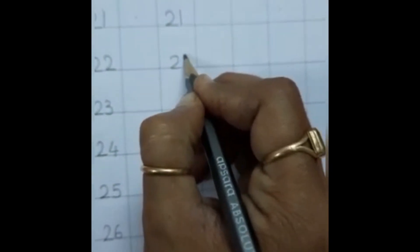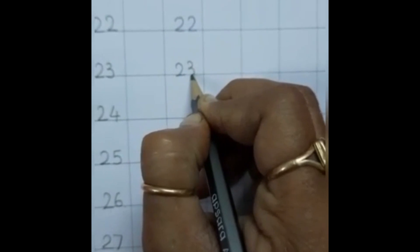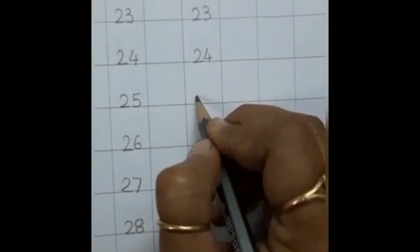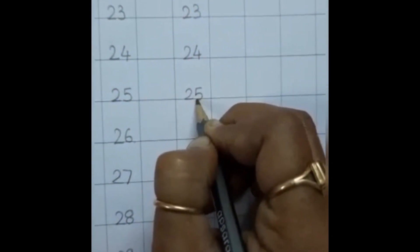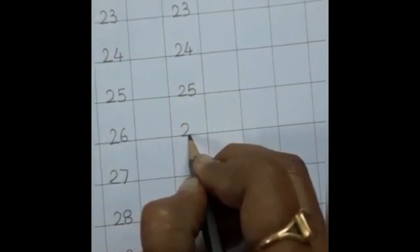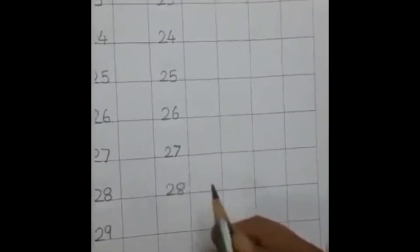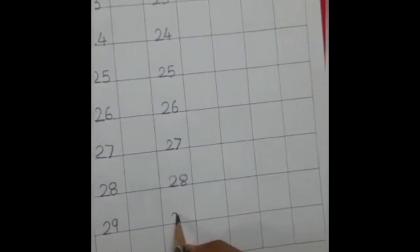Two, one — twenty-one. Two, two — twenty-two. Two, three — twenty-three. Two, four — twenty-four. Two, five — twenty-five. Two, six — twenty-six. Two, seven — twenty-seven. Two, eight — twenty-eight. Two, nine — twenty-nine. Three, zero — thirty.